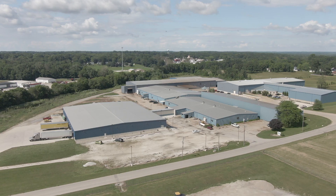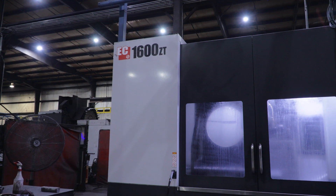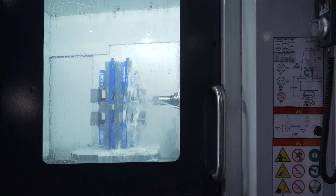I'm Lori Van Meter and I'm the president of TMF Center. TMF Center is a family-owned company. My family actually bought the company in 1990 and we've been doing work for Caterpillar and companies like Caterpillar since 1993.